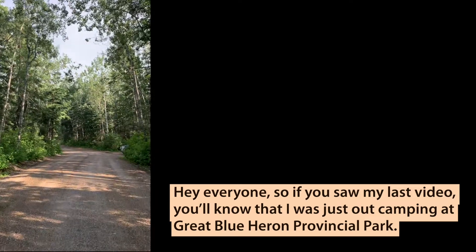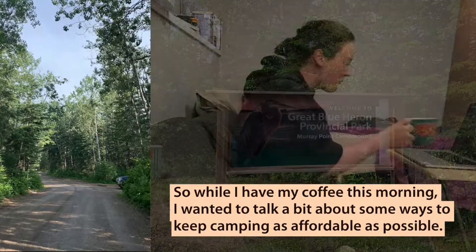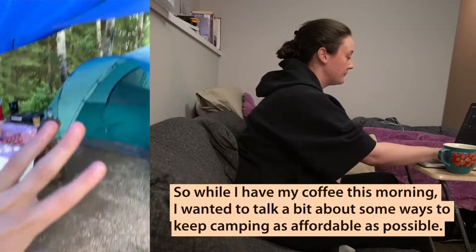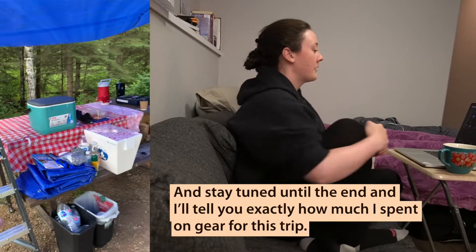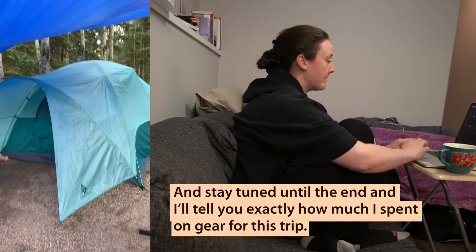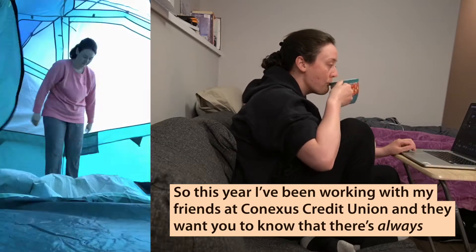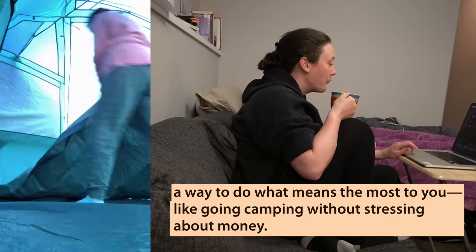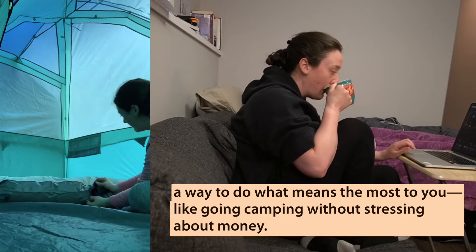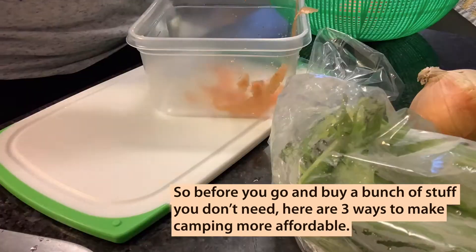Hey everyone, so if you saw my last video, you'll know that I was just out camping at Great Blue Heron Provincial Park. So while I have my coffee this morning, I wanted to talk a bit about some ways to keep camping as affordable as possible. Stay tuned until the end and I'll tell you exactly how much I spent on gear for this trip. This year I've been working with my friends at Connexus Credit Union — they want you to know that there's always a way to do what means the most to you, like going camping without stressing about money. So before you go and buy a bunch of stuff you don't need, here are three ways to make camping more affordable.